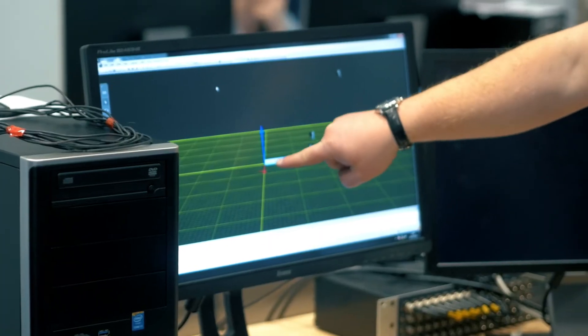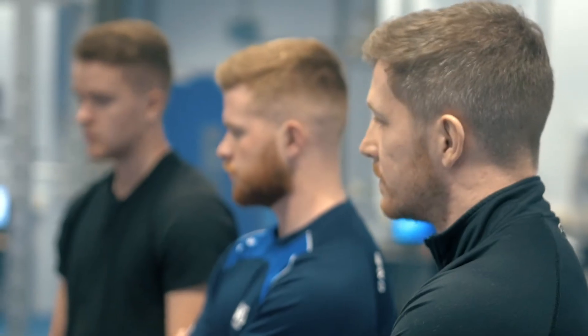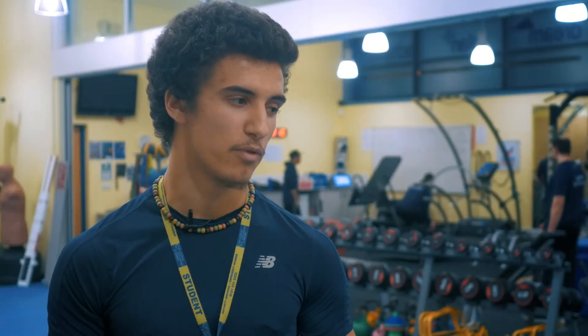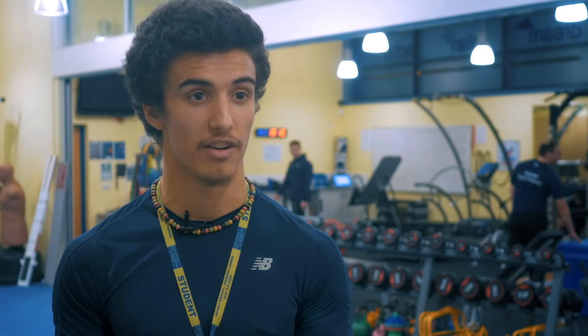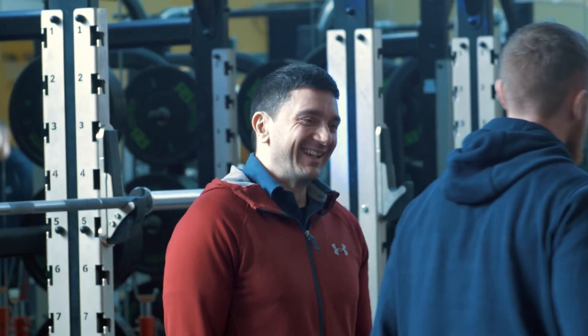The course is delivered by world leading strength and conditioning practitioners and researchers from our pioneering School of Sport and Exercise Sciences. When I came here I didn't realise how highly recognised the staff are. They're very well respected in their field and they are always open and willing to help, and they want to make sure you do well.